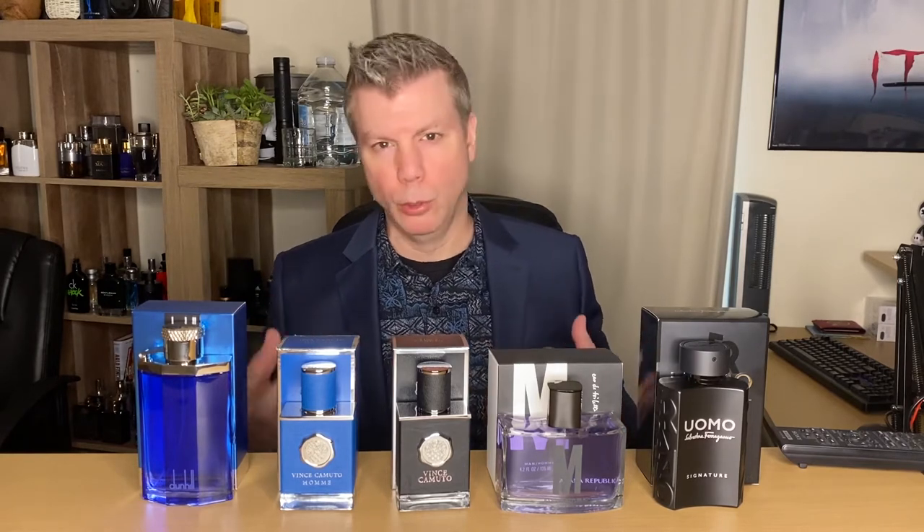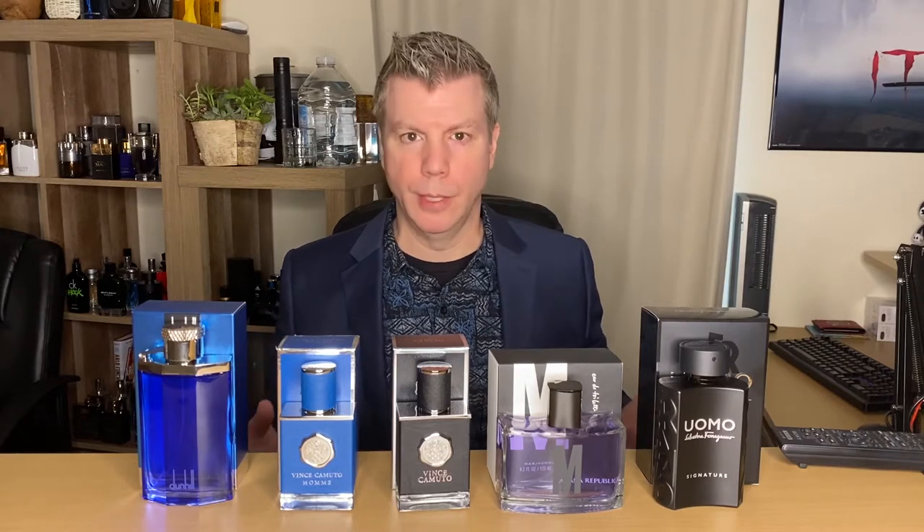Vince Camuto Homme is the blue version of that, and when I say blue version, it's a completely different ingredient set. You've got lemon, juniper berries, cypress, fennel, lavender, cedar, musk, and artemisia. So there's quite a bit in the blue. Sometimes blue versions are kind of meh — a little bit on the generic side.